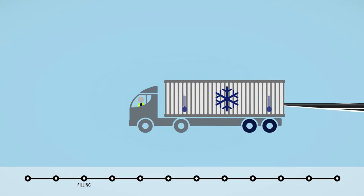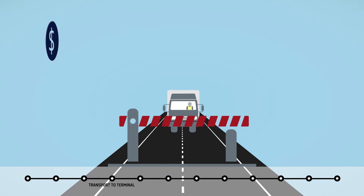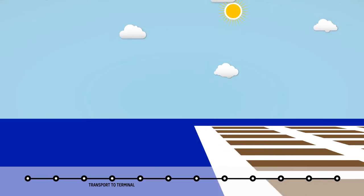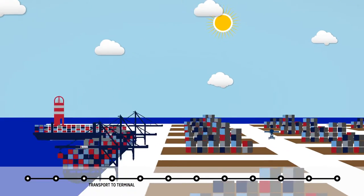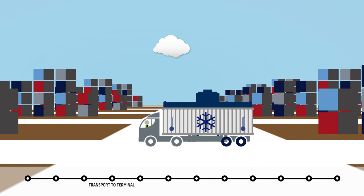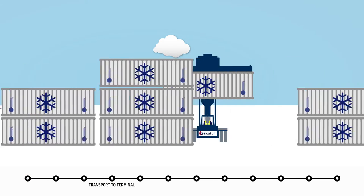The truck is weighed together with its load, as its weight can affect costs and the transport process. The container is then taken to the port container terminal, where it is unloaded and stored with numerous other containers awaiting shipment on the appropriate vessel. The container is connected to a power supply at all times to ensure that the correct temperature is maintained.